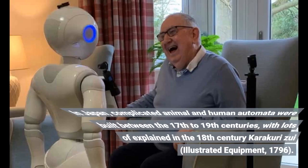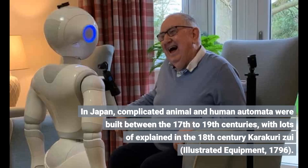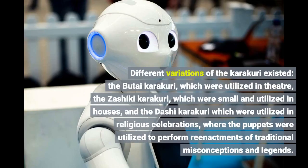In Japan, complicated animal and human automata were built between the 17th to 19th centuries, with many explained in the 18th century Karakuri Zui, illustrated equipment, 1796. Different variations of the Karakuri existed: the Butai Karakuri, which were utilized in theater; the Zashiki Karakuri, which were small and utilized in houses; and the Dashi Karakuri, which were utilized in religious celebrations, where the puppets were used to perform reenactments of traditional stories.